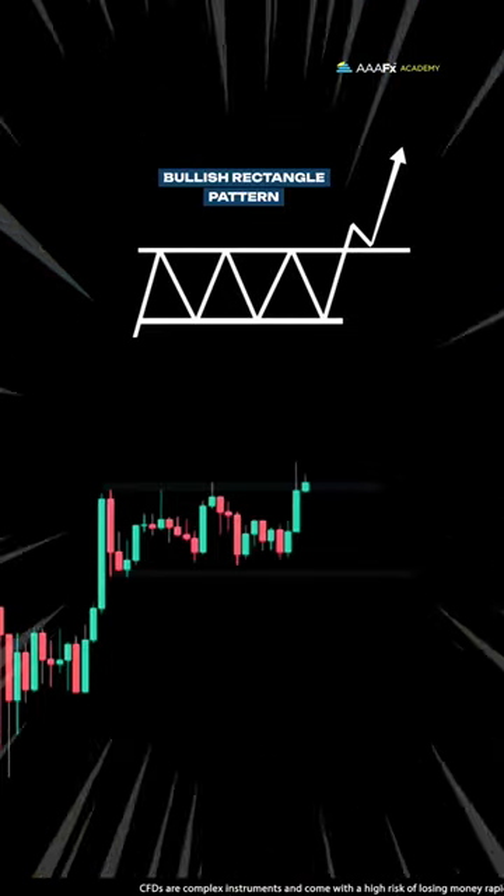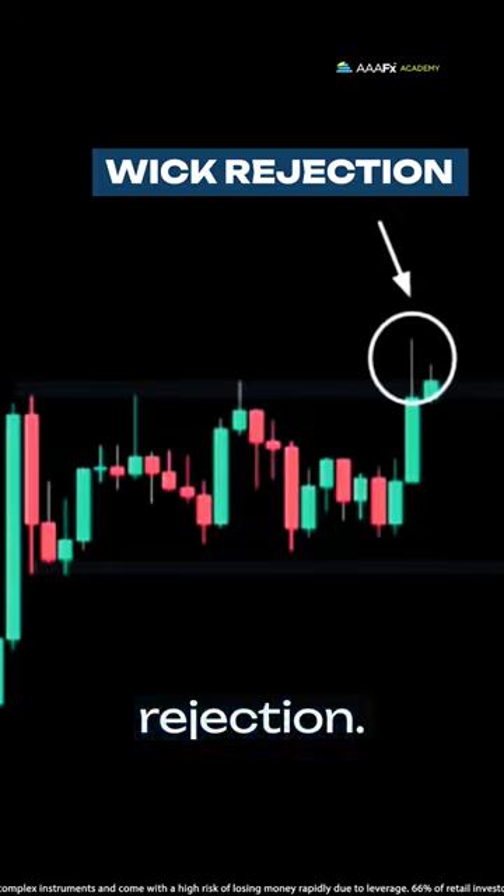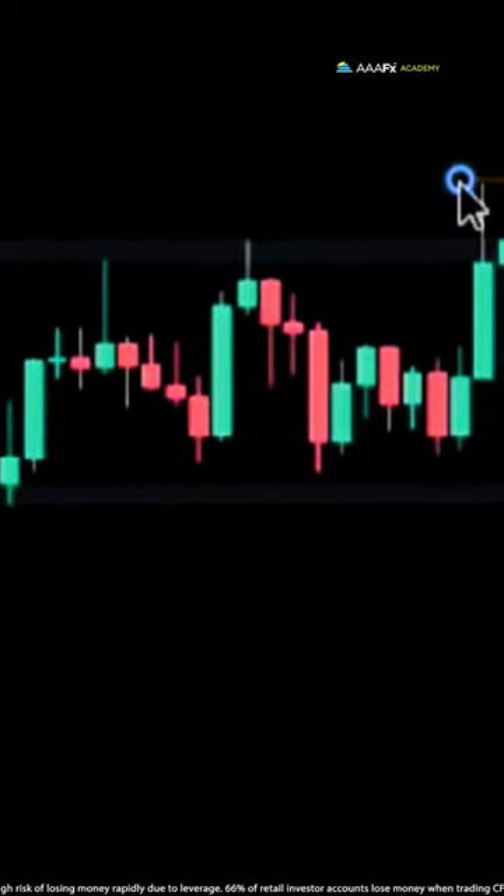In the current market, we've observed a breakout of a bullish rectangle pattern with a notable wick rejection. To navigate this, we'll analyze the next candle's closing position relative to the wick.